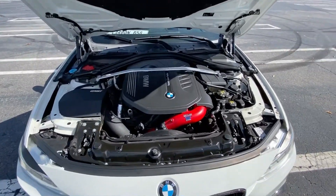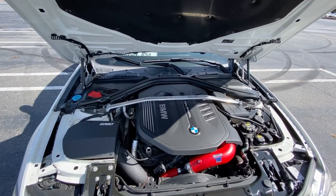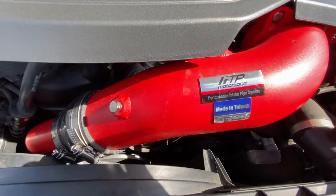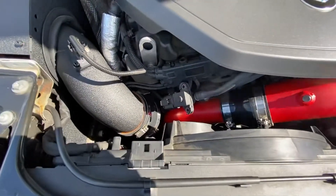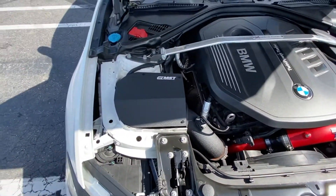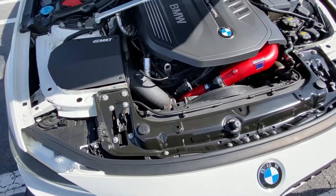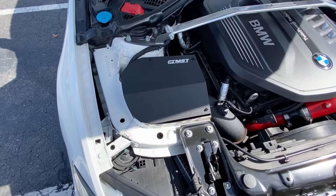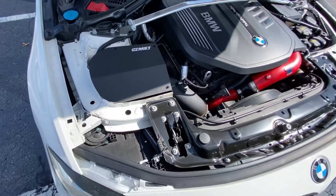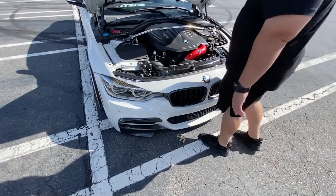Right now it has the Megan Racing strut bar, an FTP Motorsports performance intake pipe system for better turbulence and better flow to the turbo, and an MST performance intake from Keys Motorsports. That's probably the loudest intake you will ever put on a BMW — the sound is just insane. It kind of seems like you upgraded the blow-off valve too — I heard it spools loud.